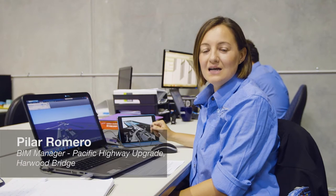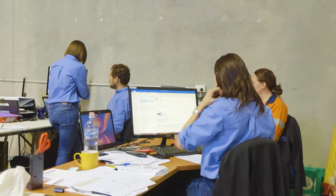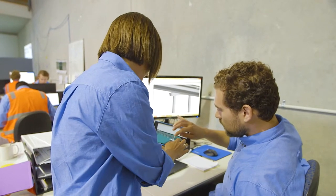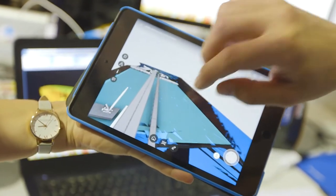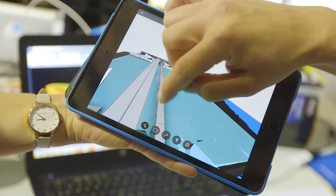I am the BIM manager for the Harbour Bridge project and innovation manager for Ferrovial Agroman Australia. BIM brings all the team members together, enabling collaboration from a very early stage of the project. Ferrovial Agroman Australia is implementing BIM for the first time at the Harbour Bridge project.